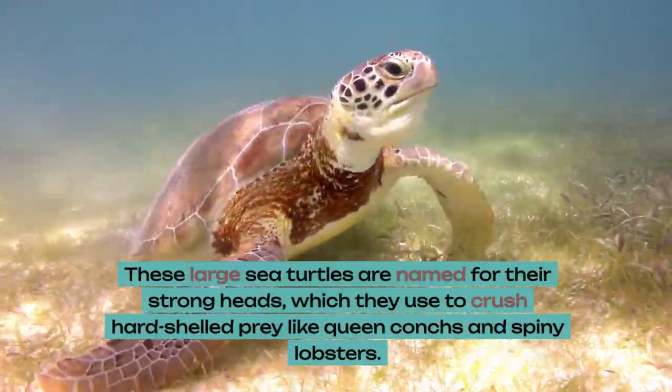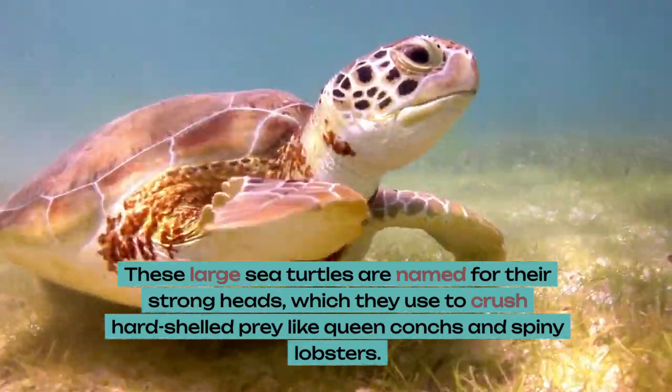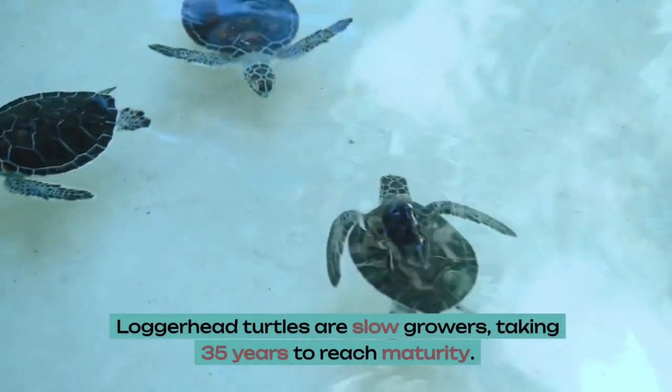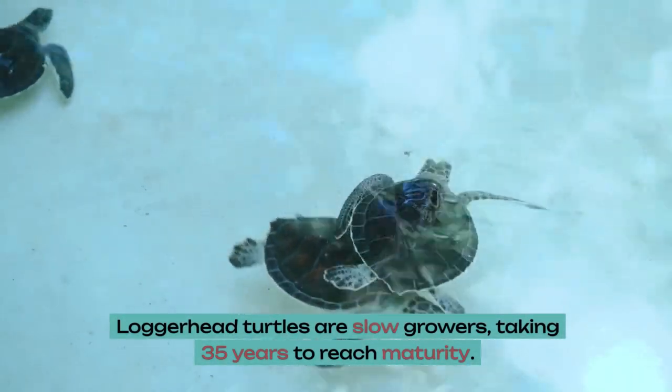These large sea turtles are named for their strong heads, which they use to crush hard-shelled prey like queen conchs and spiny lobsters. Loggerhead turtles are slow growers, taking 35 years to reach maturity.